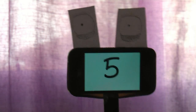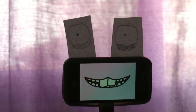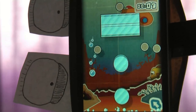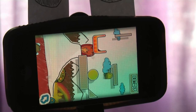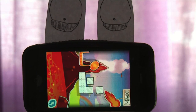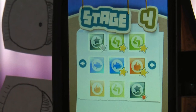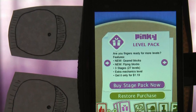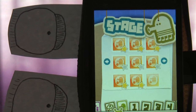Coming in at number 5 is Finger Physics. Finger Physics is a collection of physics-based games where you have to use gravity and magnets to do everything from build a tower to drop an egg in a fire. It's a free game and it comes with a couple of hundred levels. If you run out, you can buy more for about a dollar a pack.